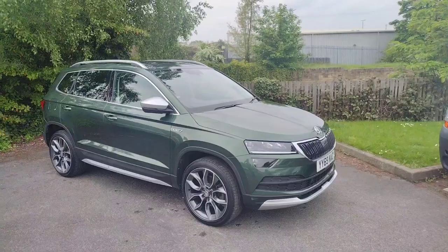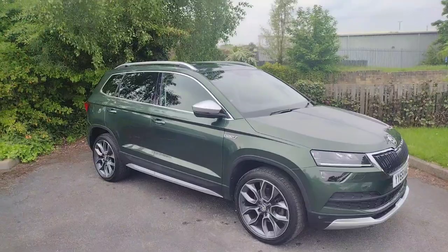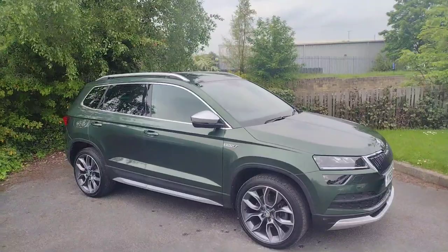It's a 2 litre diesel, 150 horsepower, manual, four-wheel drive and it's a fantastic car in this gorgeous emerald green as you can see — a very nice colour and very well looked after.